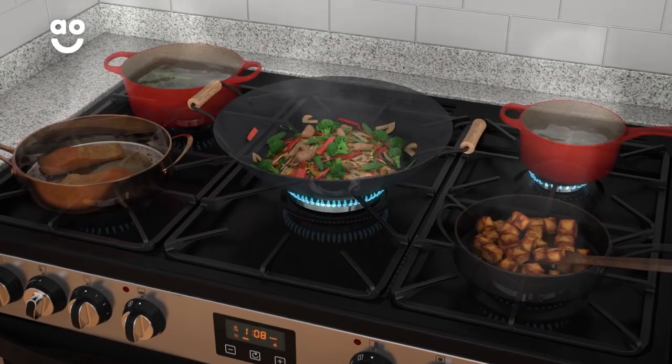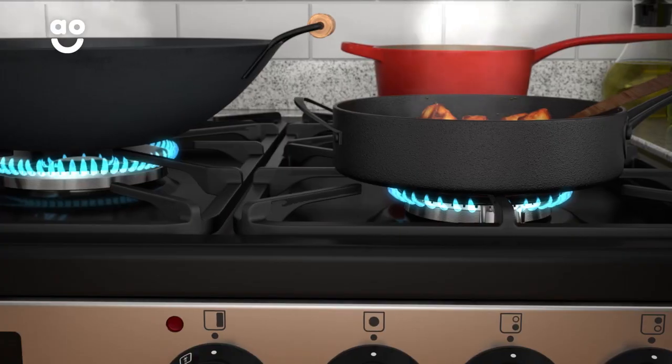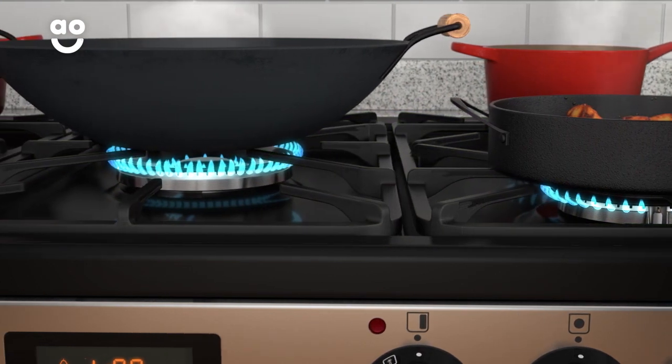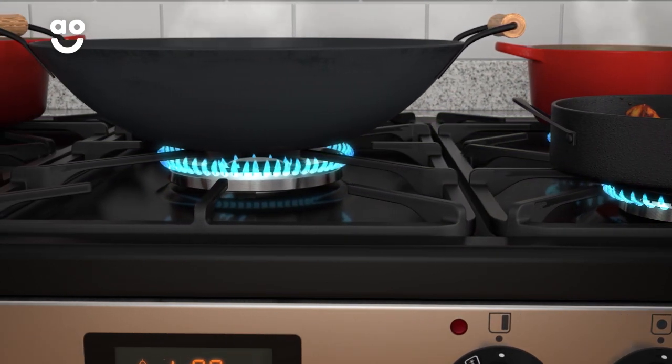There are five gas burners on the hob for fast and precise cooking. They're surrounded by cast iron pan supports which can hold pots and pans of various sizes for creative chefs who need plenty of extra space.